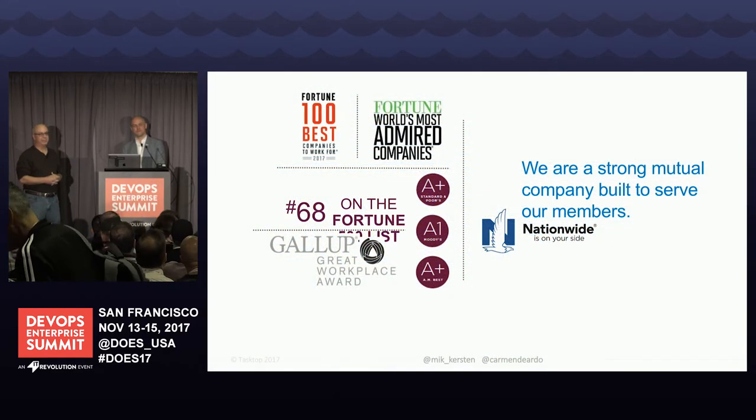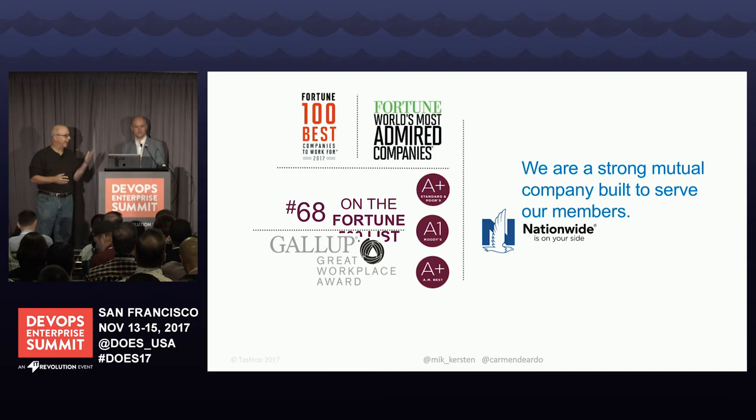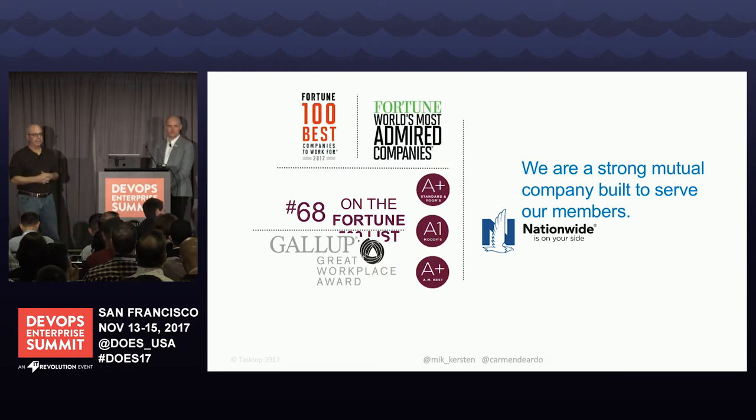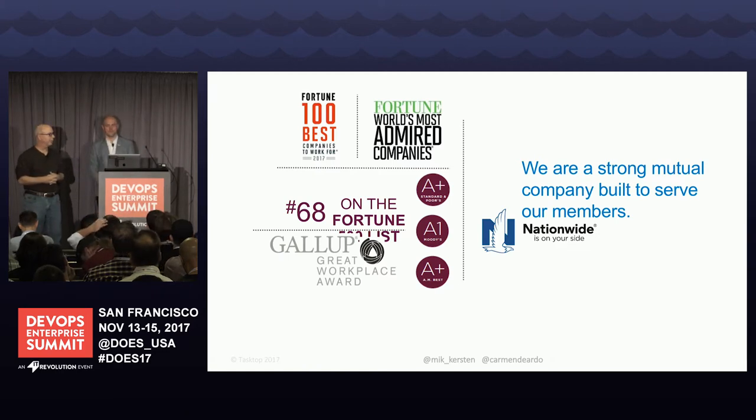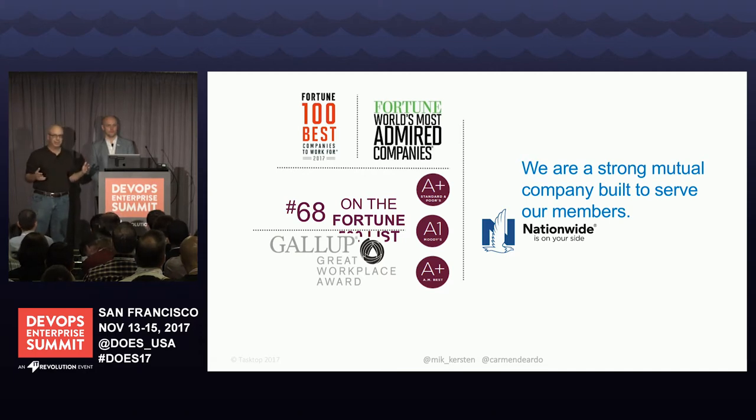I'm sure everybody knows about Nationwide and can sing the jingle. I think the key point of this slide is the size of our IT staff. Cindy Payne and Jim Grafmeyer gave a great talk in this room a few days ago and really talked about our journey — I encourage you to go look that up. We're obviously a horse. Our IT staff is like 5,000 FTE plus contractors.